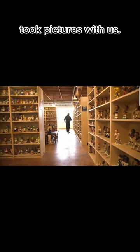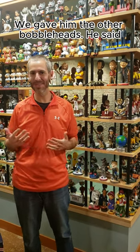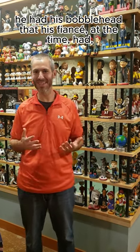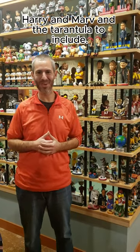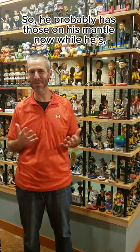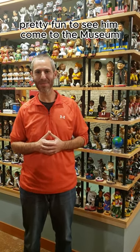He was really nice and friendly, enjoyed the museum, took pictures and social media content, and took pictures with us. He was really gracious. We gave him the other bobbleheads — he mentioned his bobblehead was something his fiancée at the time puts on the mantle during the holidays. So we gave him Gus, Harry, Marv, and the tarantula to add to the collection. He probably has those on his mantle now, maybe with Home Alone on in the background. It was quite the surprise and pretty fun to see him come to the museum.